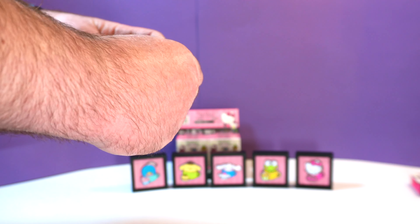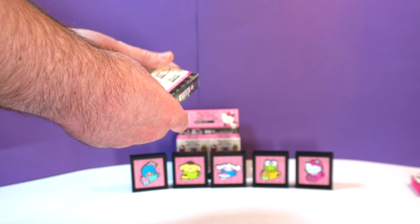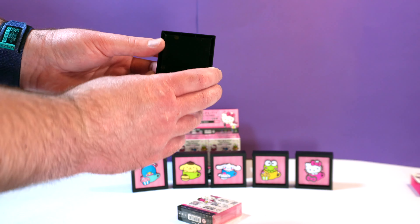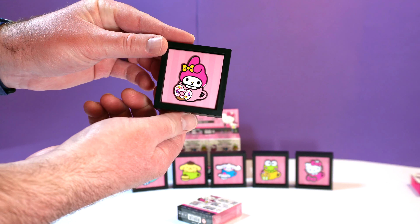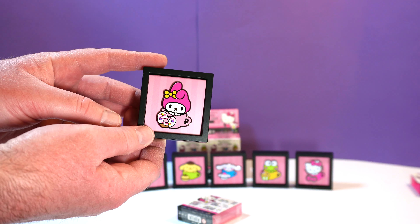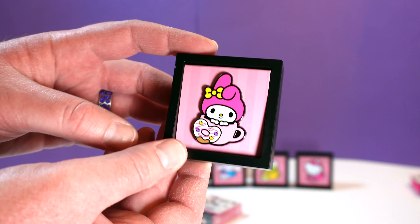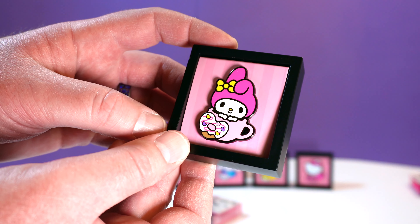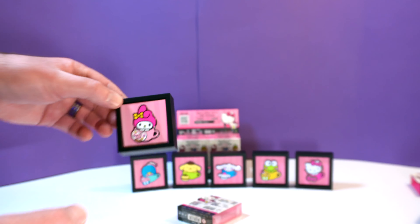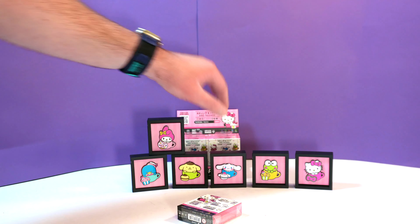What do we got? That one is My Melody, and that one is also a common. My Melody's got like a heart-shaped donut. I like how they're all sitting in a cup — that's because they're the cafe series.